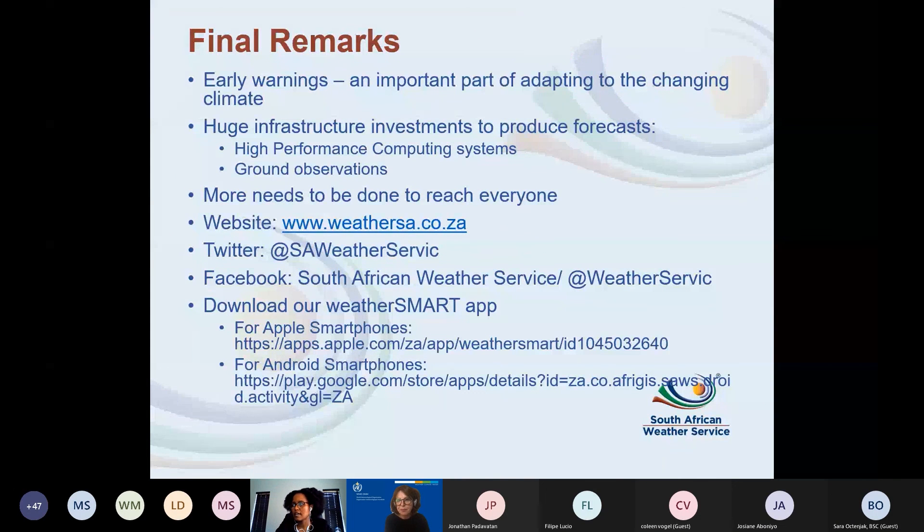To conclude, what I've shared speaks to SAWS's mandate to provide early warnings, which are an important part of adapting to climate change — because when we receive these warnings and take action, we can reduce the impacts associated with severe events. I've shown examples of investments in place: the radar network, which the South African government spent a lot of money to build, along with ground observations and an HPC system.